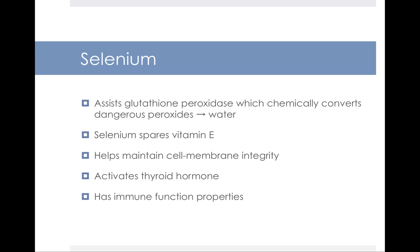Our next trace mineral is selenium. Selenium is important because it assists glutathione peroxidase, which chemically converts dangerous peroxides into water in your body. Selenium also plays a role in sparing the use of vitamin E, so having adequate selenium will preserve vitamin E and allow it to do its job. Selenium plays a role in cell membrane integrity, activates your thyroid hormone, and has immune function properties. Notably, selenium is a mineral with antioxidant capacity, similar to vitamins A, C, and E.